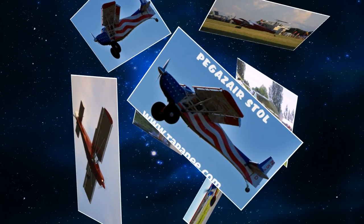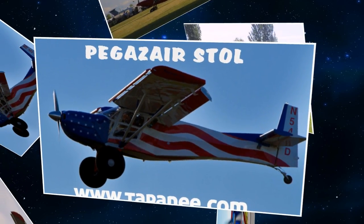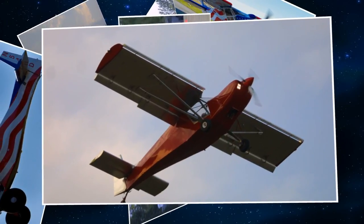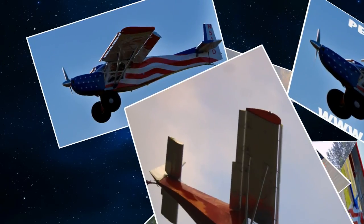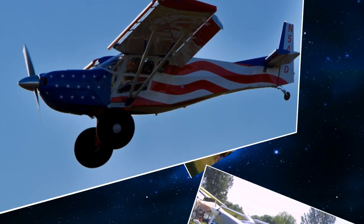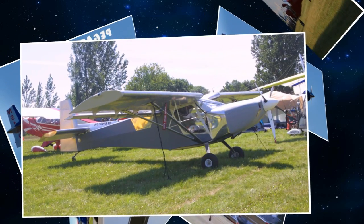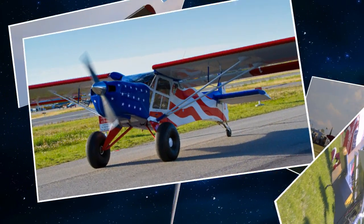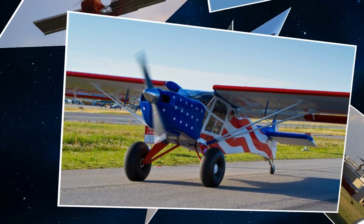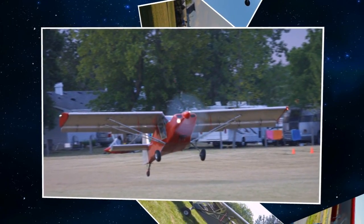It looks brand new to me — I'm impressed. When you talk to people about the leading edge slats the first thing everybody thinks is STOL, and it is, but what you really find once you fly it is the safety, because the slats make the wing almost spin-resistant or spin-proof. I can slow down to 35 or 40 miles an hour and do S-turns, or do a flat turn giving right rudder and left aileron to keep the wings level — I was doing that right out in the ultralight pattern just showing off.